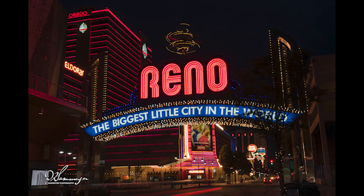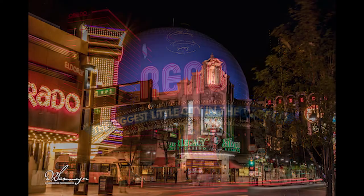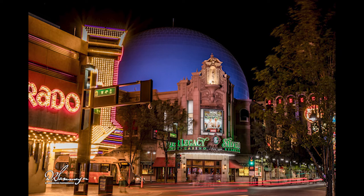Well, we made it — Reno, Nevada. Biggest little city in the world. The downtown isn't quite what it used to be. It's a little bit more run down now, and a lot of the casinos have closed. But there's still the Silver Legacy and the El Dorado, and Circus Circus is behind that.